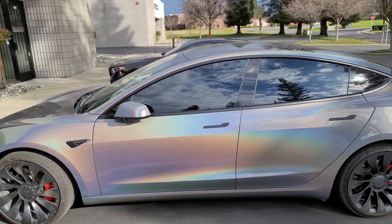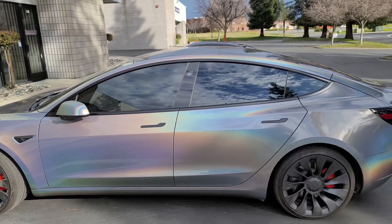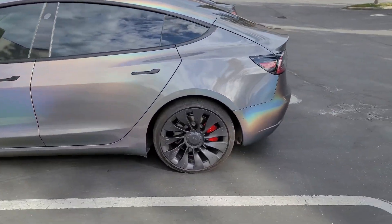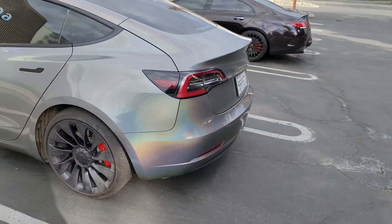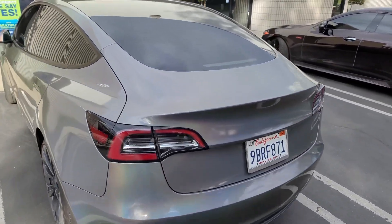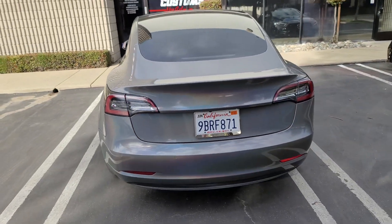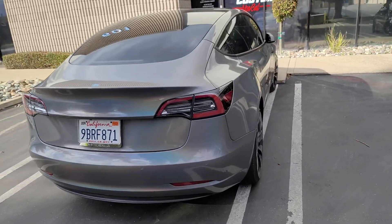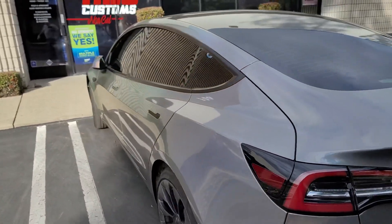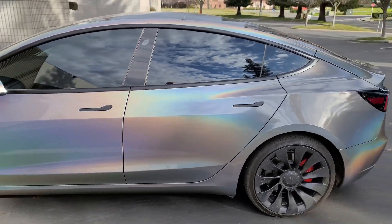So again, he got into an accident, brought it in, we wrapped just that section right there and it didn't match, so we re-wrapped the whole thing and here it is — all said and done. I think this is actually a little brighter than the original Psychedelic was. The only thing I actually have to do is throw the spoiler on — just a little spoiler, I need some double-sided tape. But as you guys can see, this is a gray car, this is gray, but go to the sun and you get all these cool different colors.